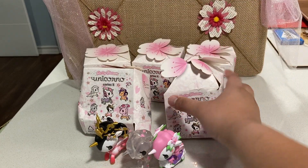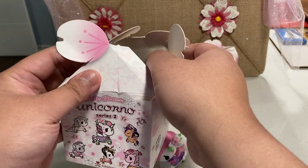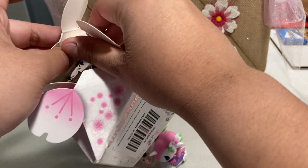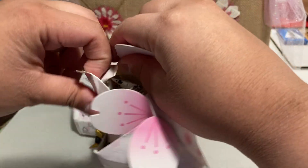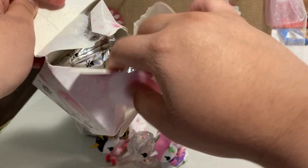These kind of got a little bit smooshed in shipping, but from what I've seen of Tokidoki's, they're usually pretty good quality stuff. So I'm just going to open up — oops — there's a Cherry Blossom. Woosh!